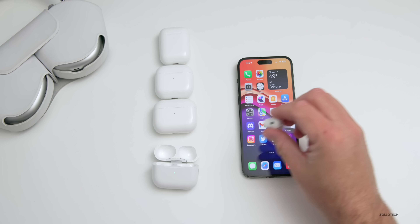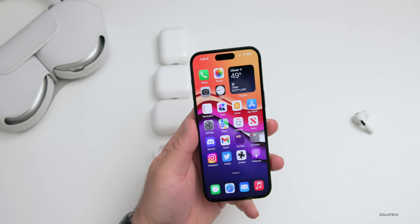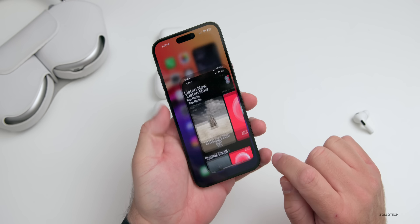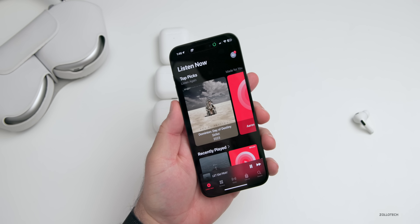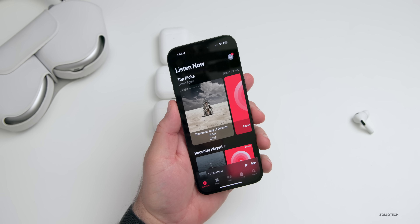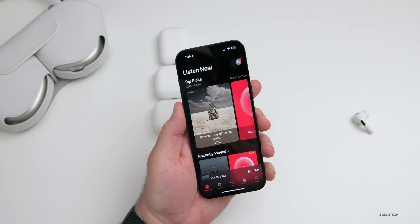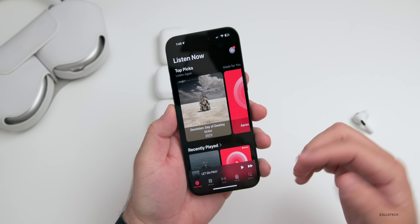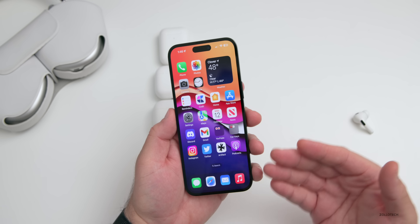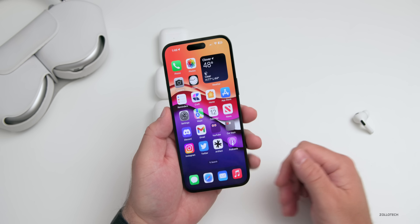Let me show you how quickly they connect. I'll connect them to my Mac — put one in my ear, one on the table. They're connected to my iPhone already. If I go to my Mac, it's playing on my Mac. If I go to my iPhone and hit play — immediately it switches over. It's very fast to switch back and forth. Click connect on the Mac, go back to the iPhone, it auto switches back — really very quick.